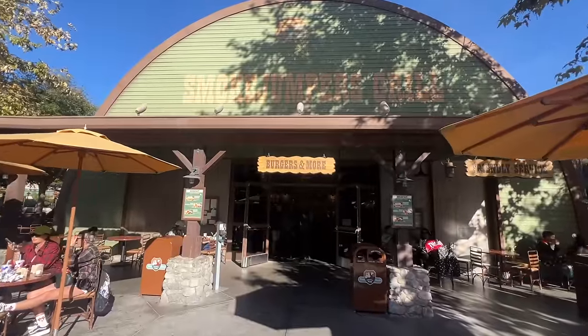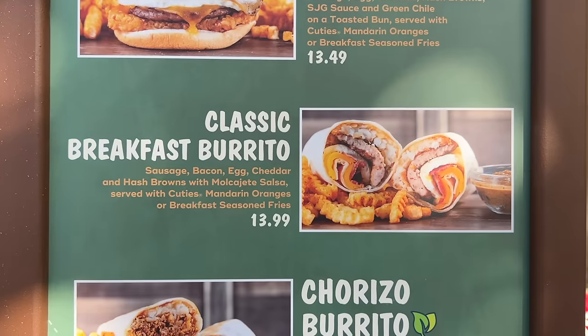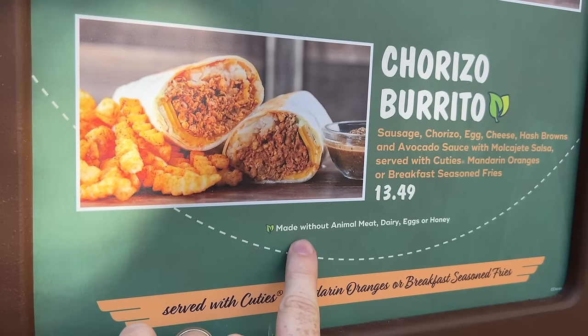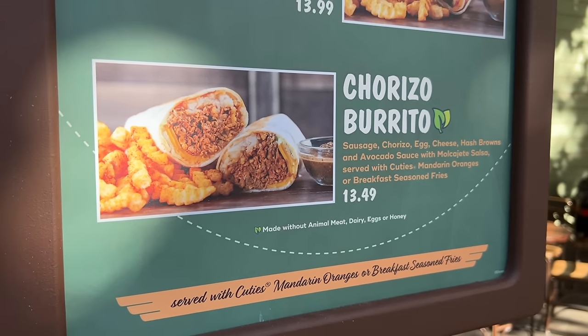For our first burrito of the video, we're coming to Smokejumper's Grill — burritos are the 'more' in burgers and more. Amy was just pointing out that the sign says made without animal meat, dairy, eggs, or honey, so yes, it's a plant-based menu item.